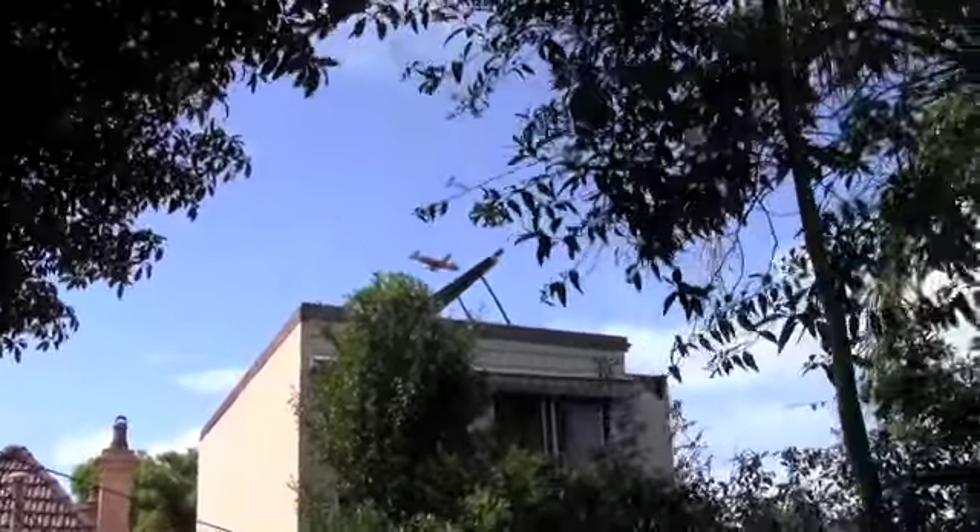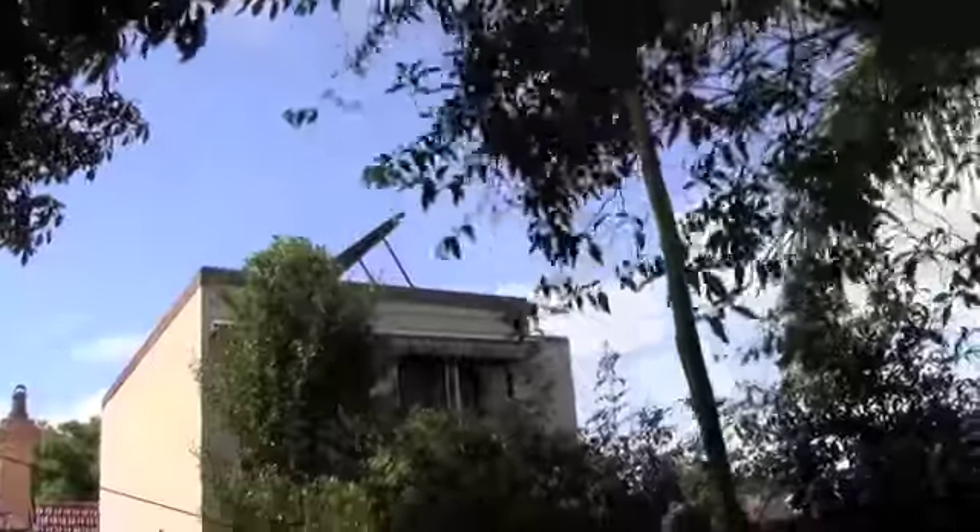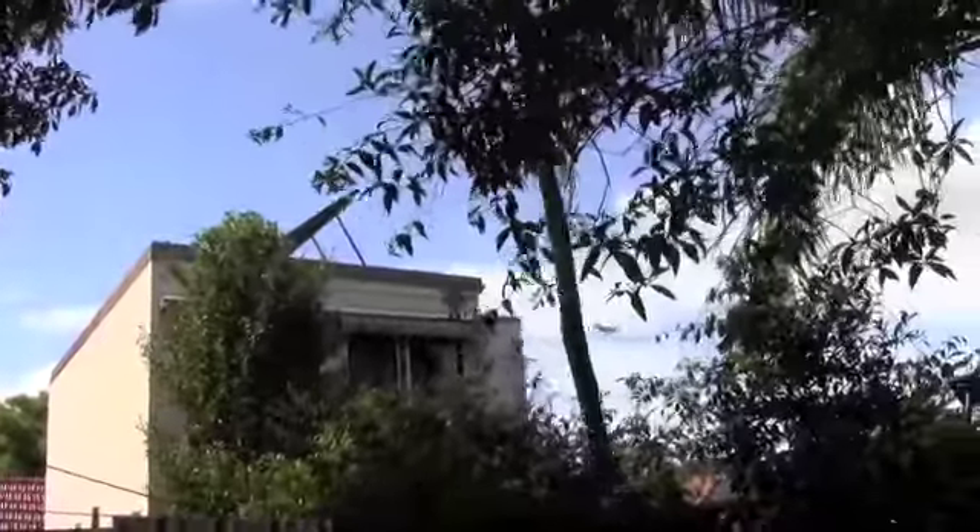This is what we get over our house constantly. It's only a little plane — you should have seen the A380 that came over before.